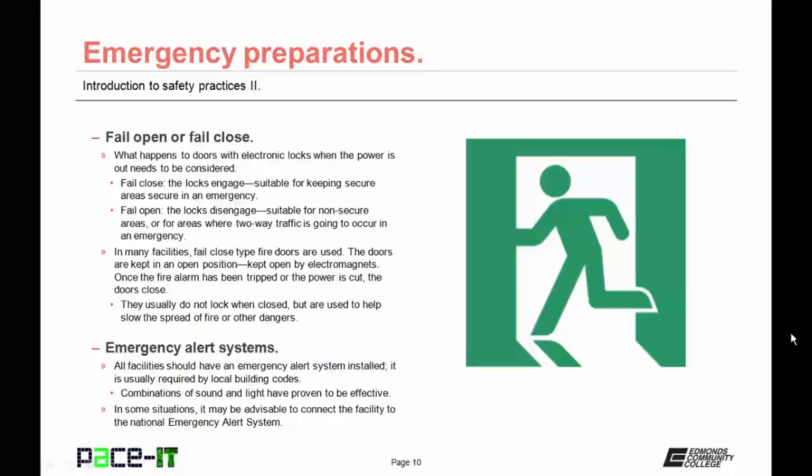In many facilities, fail closed type fire doors are used. Usually they're kept open by electromagnetics. Once the fire alarm has been tripped, the power is cut to the magnets and the doors swing closed. They usually do not lock when closed, but are used to help slow the spread of fire or other dangers.